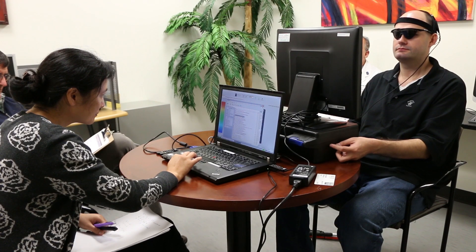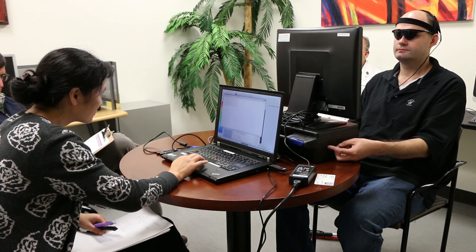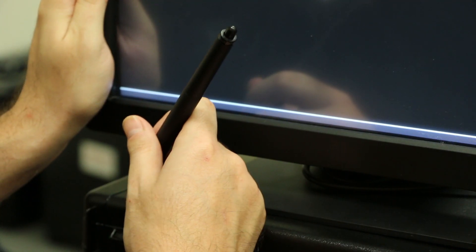I always tell these patients they're like astronauts flying to the moon. They're taking bold steps to see not only if the device can help them as individuals, but if it can help the community of blind patients across the world.